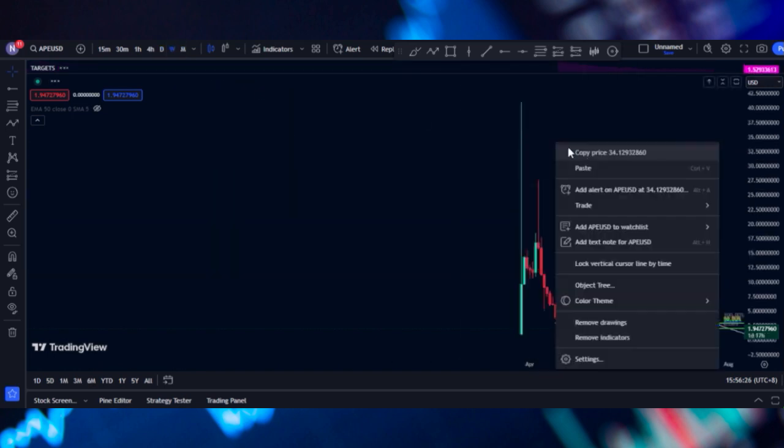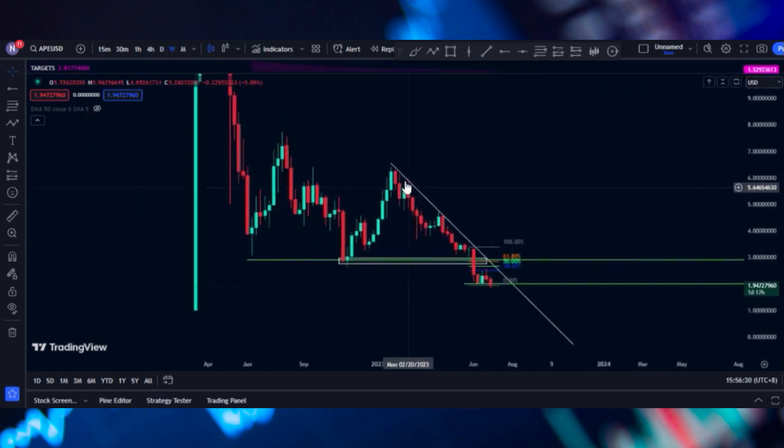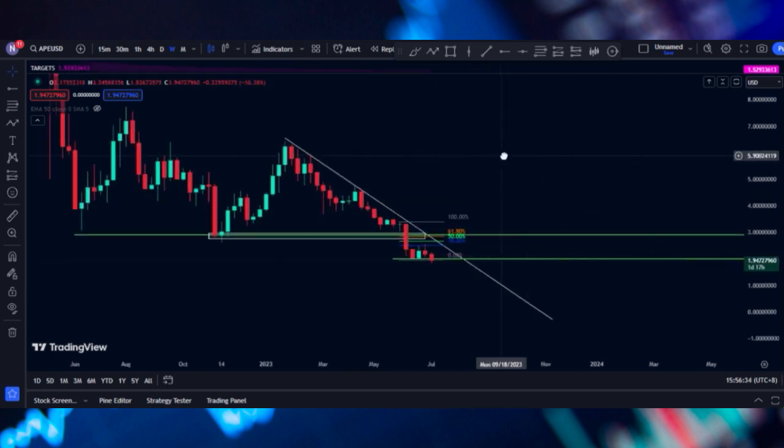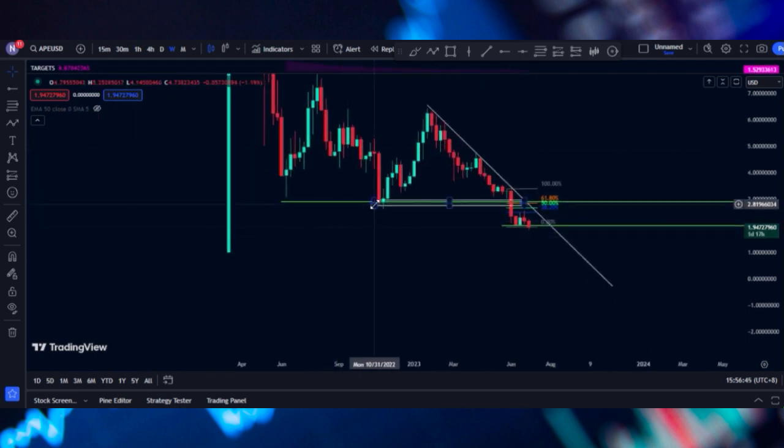If we check the weekly time frame, you can see there are more red candles compared to green candles. That means the volume is decreasing and there are more sellers compared to buyers since January of this year. This is definitely bearish.